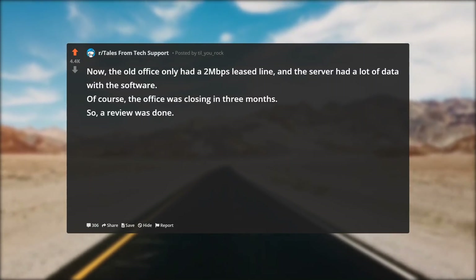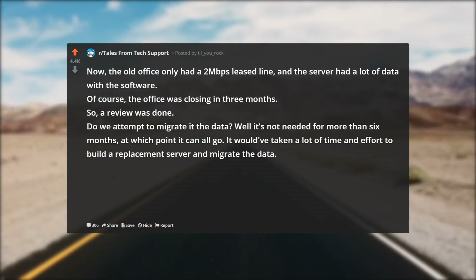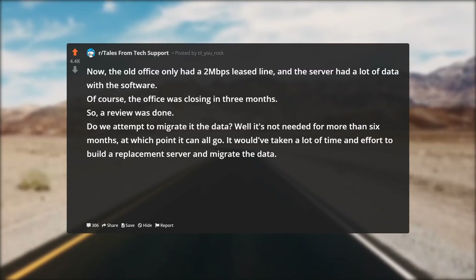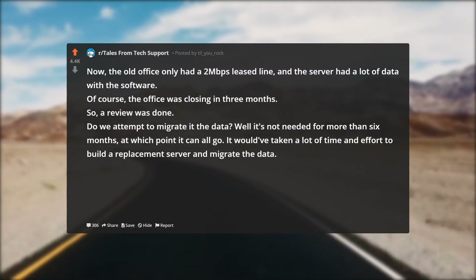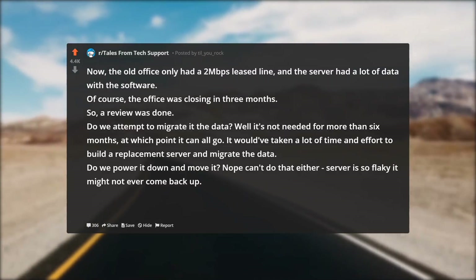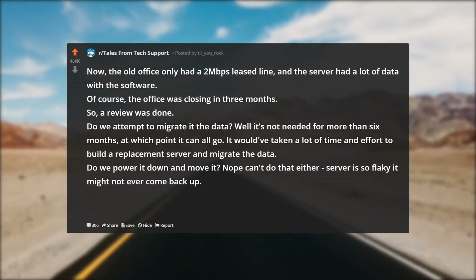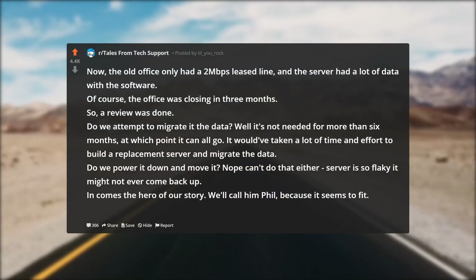The office was closing in three months, so a review was done. Do we attempt to migrate the data? It's not needed for more than six months, at which point it can all go, and it would have taken a lot of time and effort to build a replacement server and migrate the data. Do we power it down and move it? Nope, can't do that either — the server was so flaky it might not ever come back up.